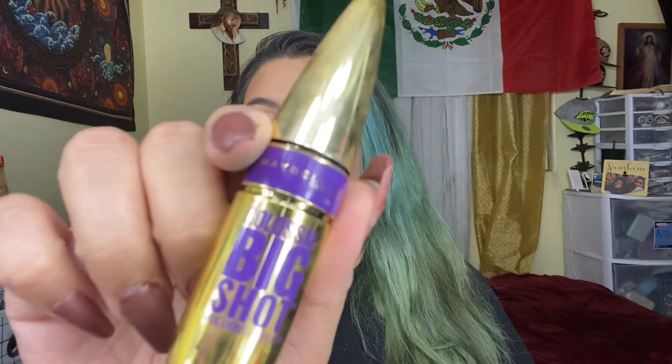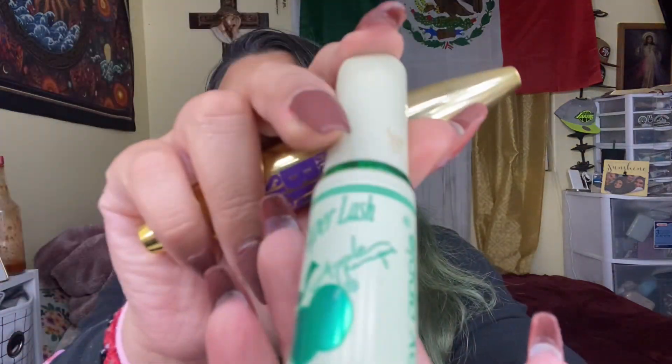I'm gonna add some mascara and I'll be right back. I use Maybelline's the Colossal Big Shot, and I also use this Super Lash by Apple in Awacate. Now I'm gonna set my makeup with the MAC Fix Plus setting spray.